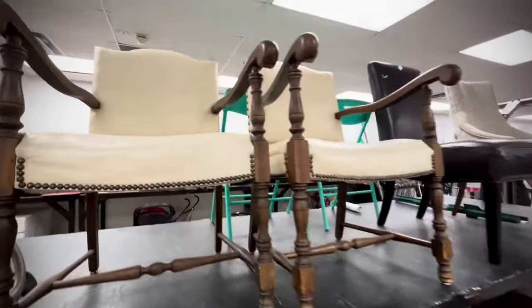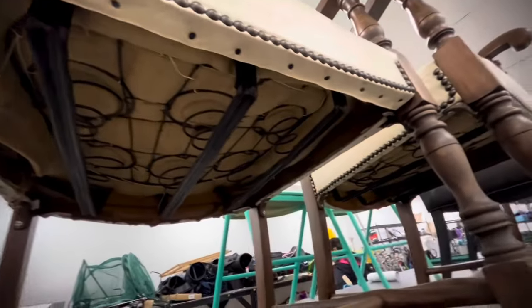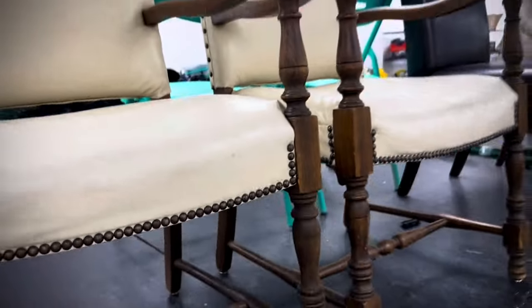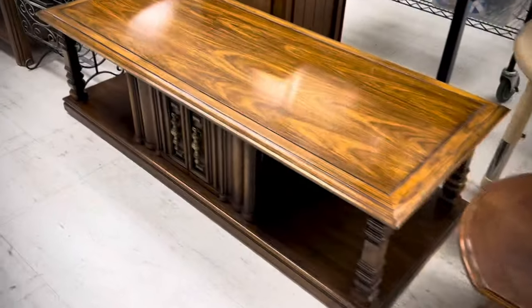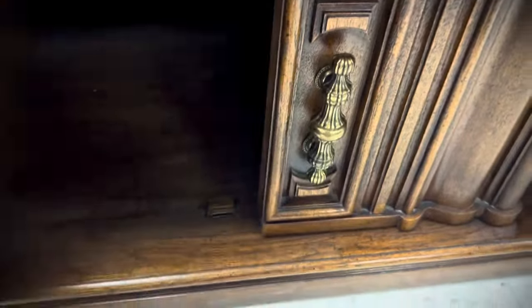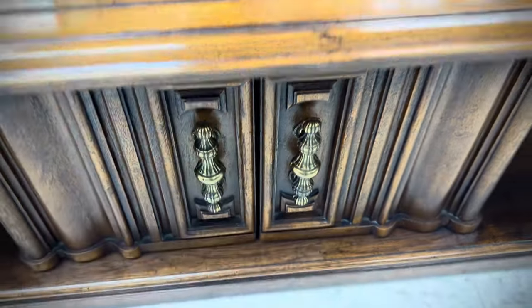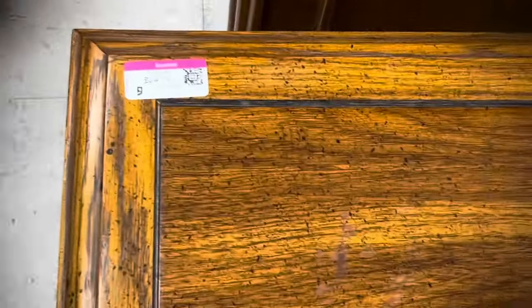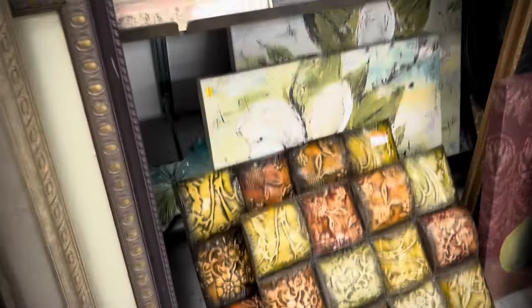These two chairs I absolutely loved — I thought we could put them in our living room for a little upgrade. But I was overruled by the spouse, and I think he was right. They weren't real leather and were looking a little worn, so we left those for someone else. I'm also just admiring this older coffee table — super heavy and large. I think they make great TV stands. That one was $25, a pretty great deal for whoever picked it up.